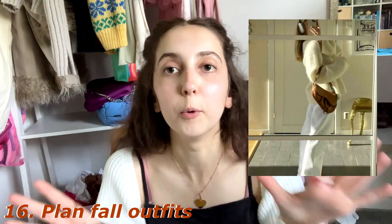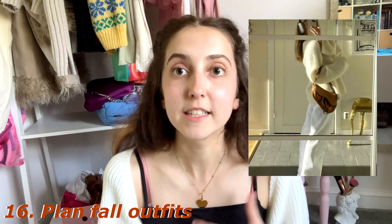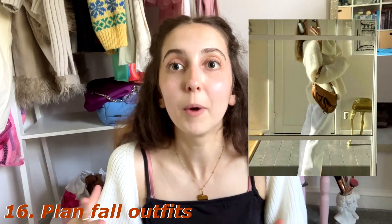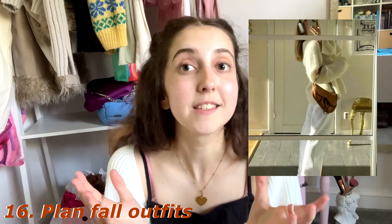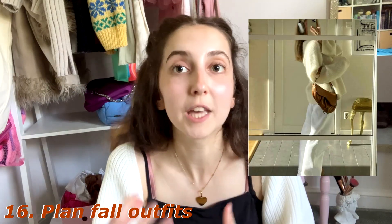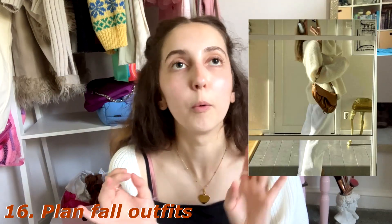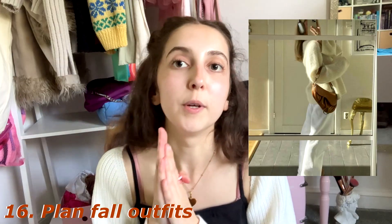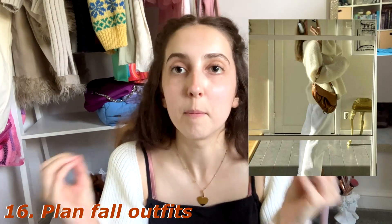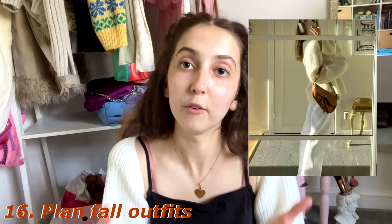At number sixteen we have plan a fall outfit. I've already got my fall Pinterest outfit board and I plan to make a few fall outfits to wear during this weird transitional weather period. In the UK it's still quite sunny and hasn't been that cold yet, but you can incorporate Uggs, leg warmers, knitted jumpers, big jackets, scarves, and earmuffs — whatever fits your climate — to make some really cute outfits.